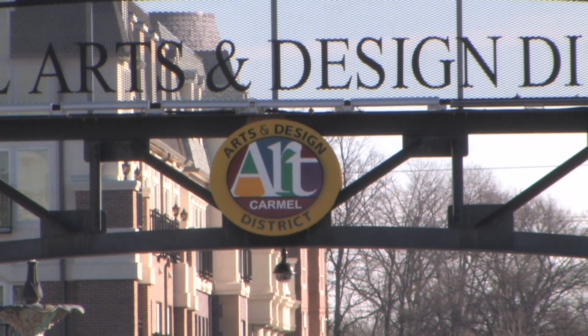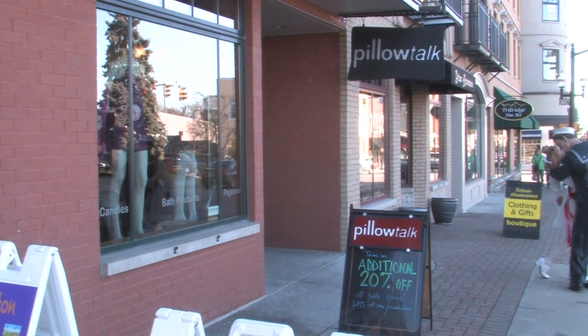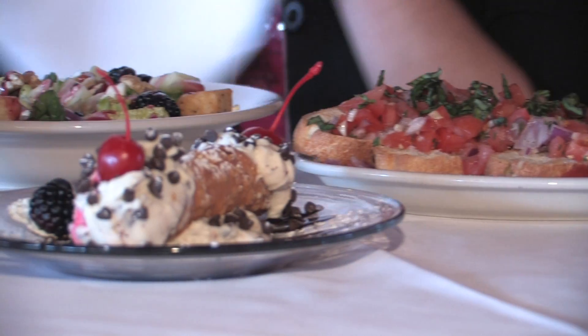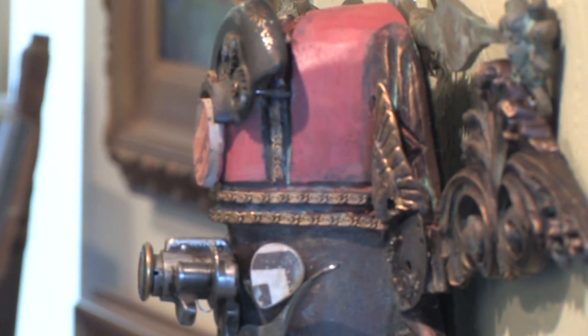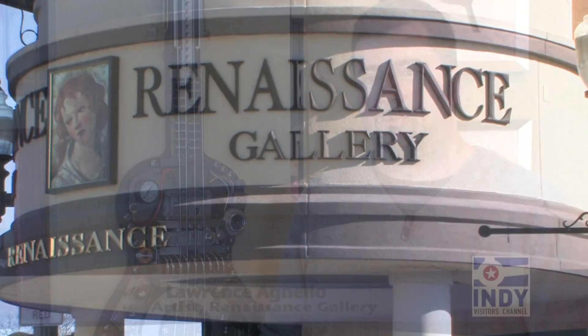The Carmel Arts and Design District is a compact space loaded with unique shops, restaurants, antiques, and galleries. New York has sort of a very closed art scene, and here it's very open. They're open to new ideas and new artists.